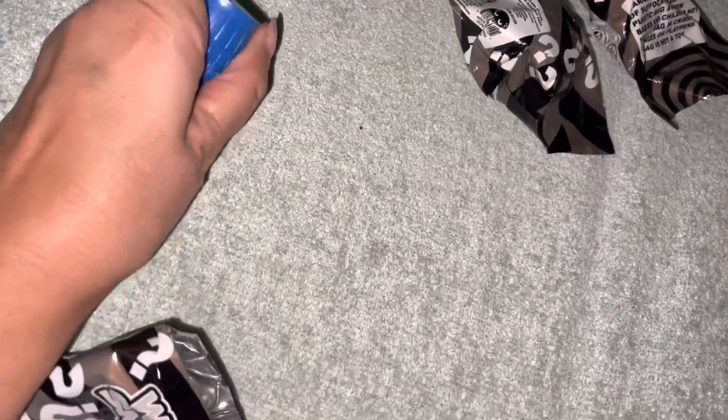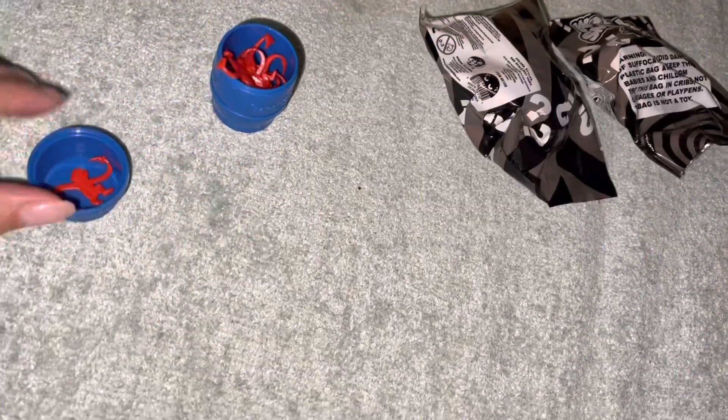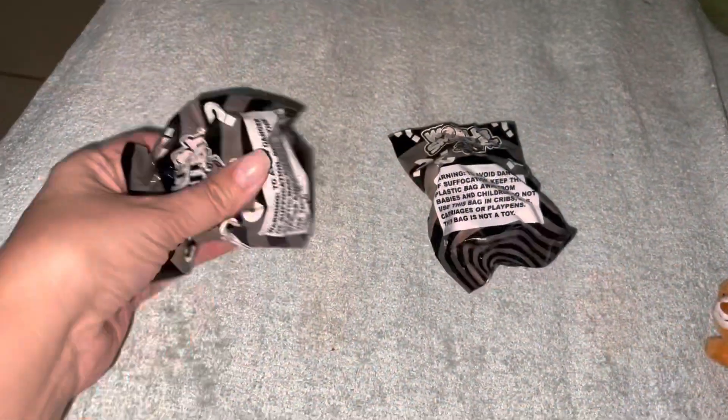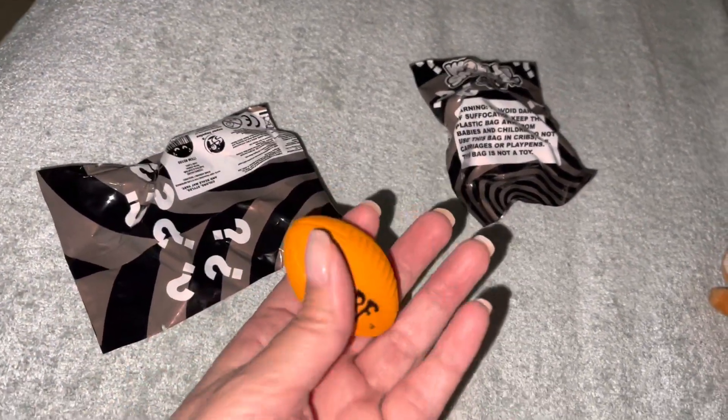Let's see what we got in here. I just opened it — this is Monkeys in a Barrel. I already have it! You got Monkeys in a Barrel, you gotta hang them — I used to have this. You just hang them onto each other, really cute.